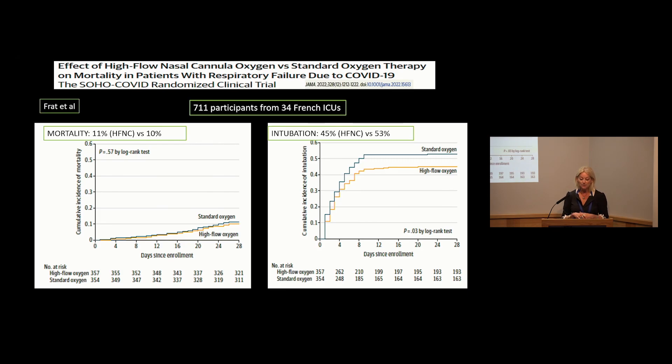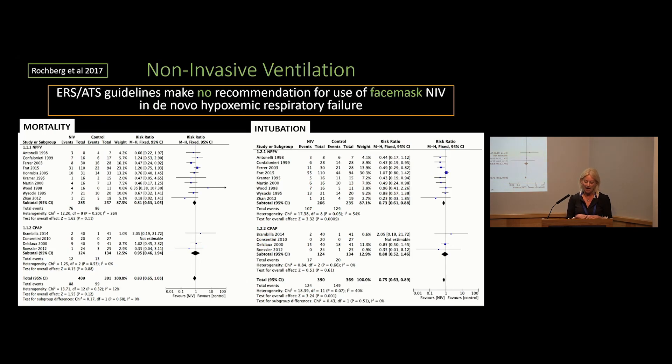Another study very recently published in JAMA — the SOHO COVID study — included 711 participants across 34 French ICUs. This study looked at mortality and intubation rates. There was no difference in mortality with high flow nasal cannula compared to standard oxygen therapy, but there was a reduction in intubation rates with high flow nasal cannula.